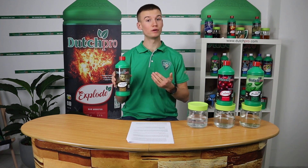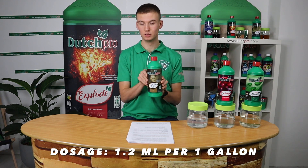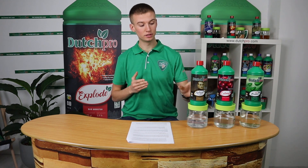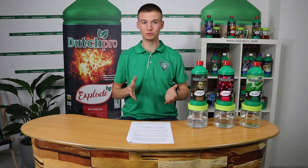The dosage ratio of our Silica is 1.2 milliliters per gallon. It's a highly concentrated product and it's definitely worth using if you want to maximize your overall yield.